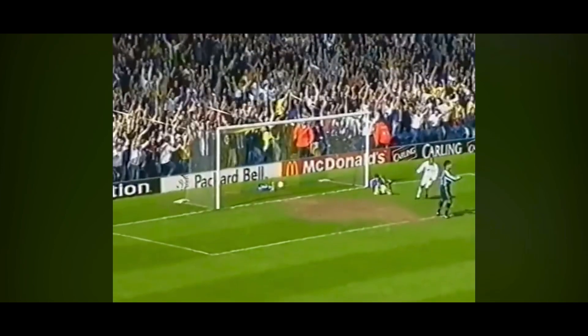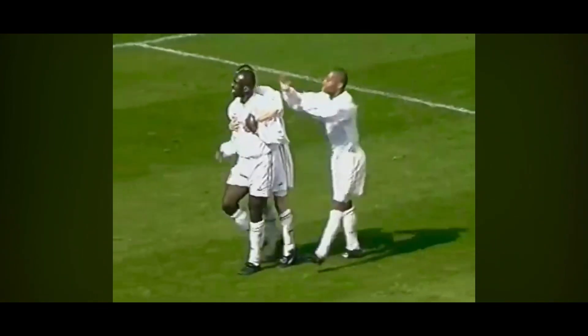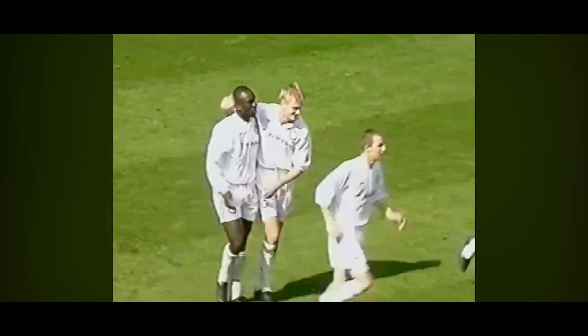Hasselbank with a shot — oh, the goalkeeper got to it but he couldn't keep it out. He wheels away in victory routine again — two goals for Hasselbank.